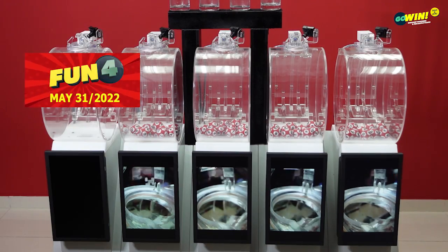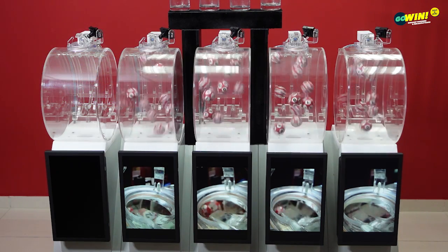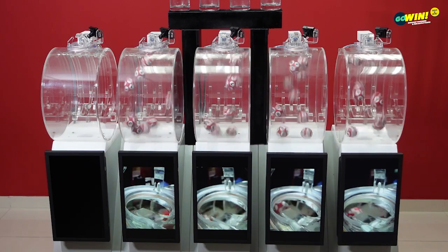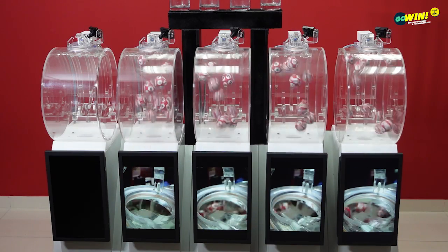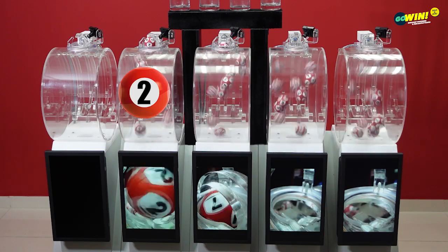Starting our first draw with Fun 4. Pick 4 numbers from 0 to 9, then select your option: straight, number, or chance. You win if one or more of your numbers match the results from right to left.